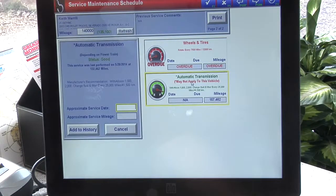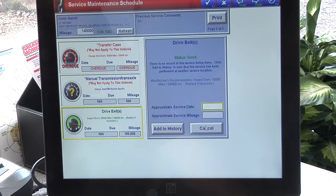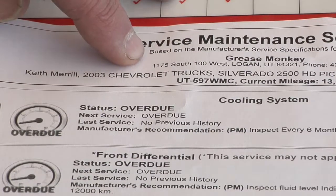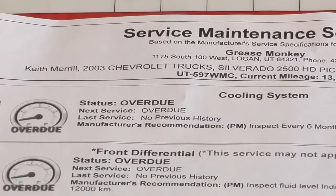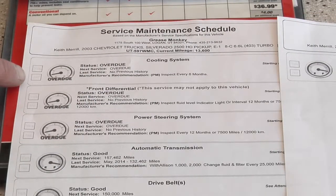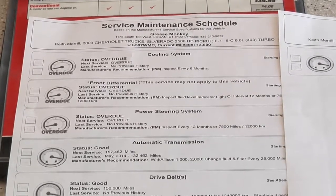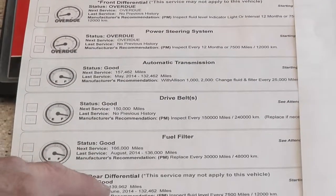So what we have here is a maintenance schedule. The customer's vehicle, whether it's made by Ford, Chevy, Subaru, or any manufacturer, has certain requirements that need to be performed every maintenance schedule. We have all that in the computer. For example, this one's a Chevrolet, and Chevrolet shows when things need to be done. Our system shows you whether it's in good status or whether it's overdue. It'll show your current miles and the miles that Chevy or Ford says to perform that service again.